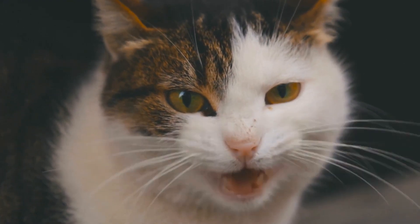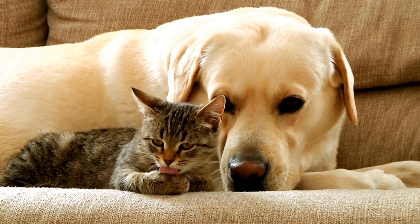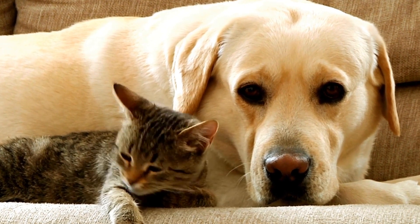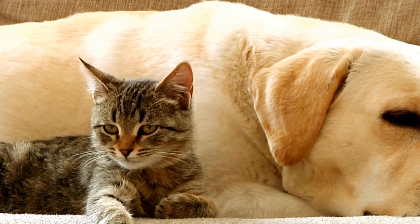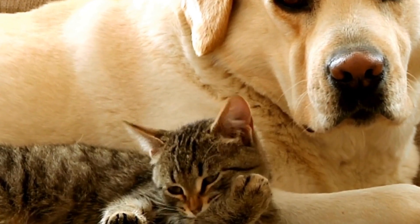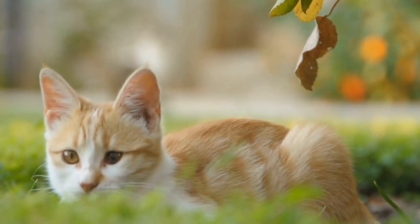In conclusion, it is crucial to provide sensory enrichment for blind cats to ensure they have a fulfilling and stimulating environment. By incorporating auditory stimulation, scent enrichment, tactile exploration, interactive toys, social interaction, outdoor exploration, enriching the feeding routine, environmental adaptations, positive reinforcement training, and regular veterinary checkups, you can enhance your blind cat's sensory experience and overall well-being. Remember to be patient, observant, and flexible in adapting these techniques to suit your cat's individual preferences and needs.